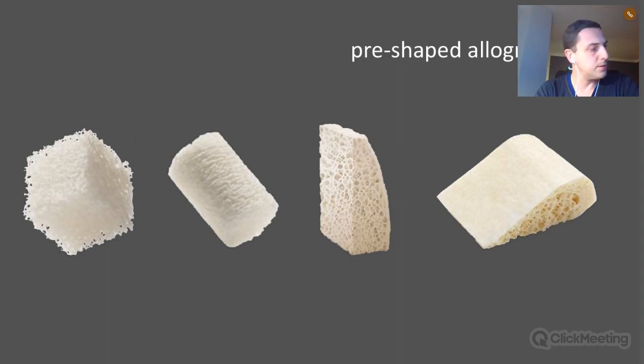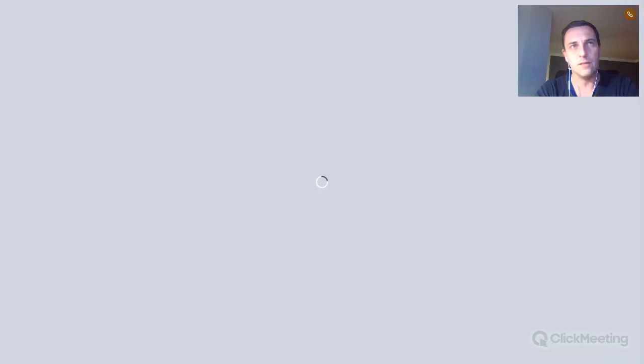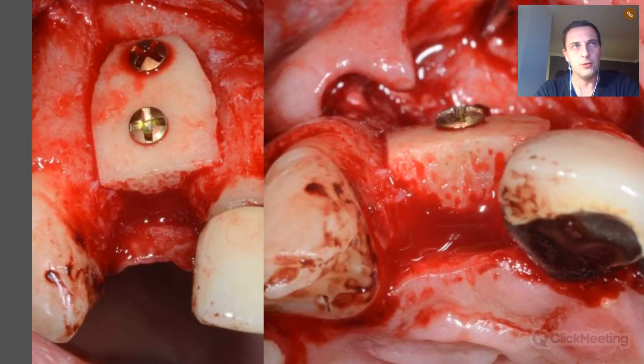Different shapes can be realized — cubes, cube-shaped blocks, and also dowels. These are materials you can have from the shelf. You need to shape them chair-side. Here is a case with a large horizontal deficiency, where using a pre-shaped block — not customized, just pre-shaped — still requires additional chair-side shaping to achieve the best fit, then fixed with two screws.